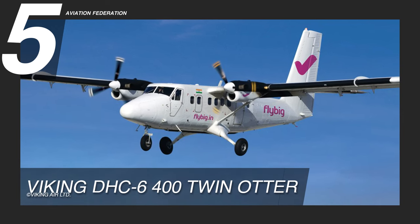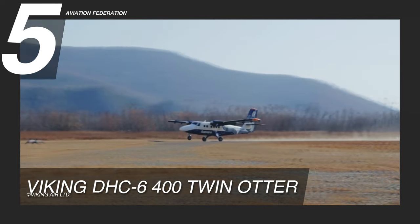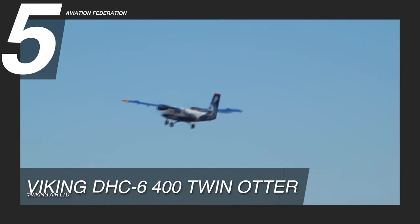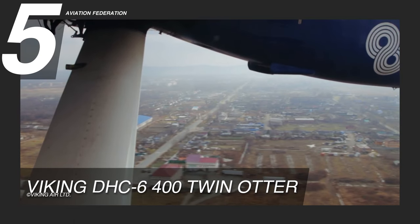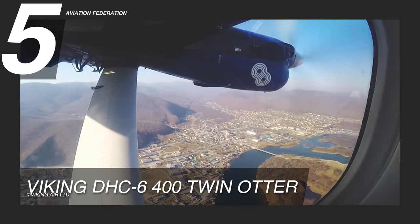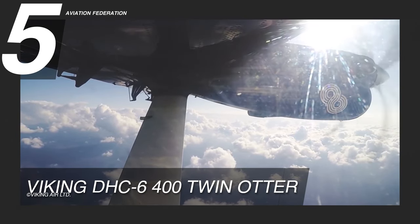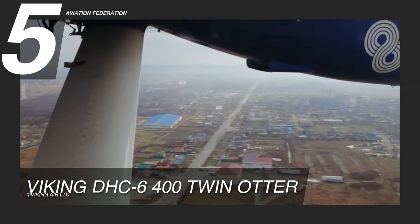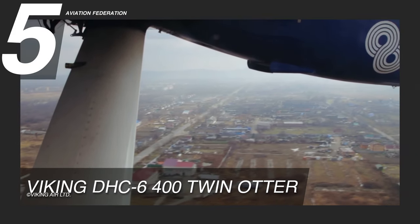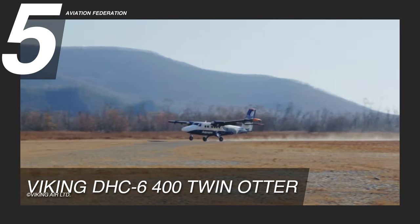At number five is the Viking DHC-6 400 Twin Otter. The aircraft is manufactured at Viking Air Limited facilities in Alberta and British Columbia, Canada. It is powered by two Pratt & Whitney Canada PT6A-34 single-stage free turbine engines. It has a maximum cruise speed of 170 knots and a maximum range of 980 nautical miles.